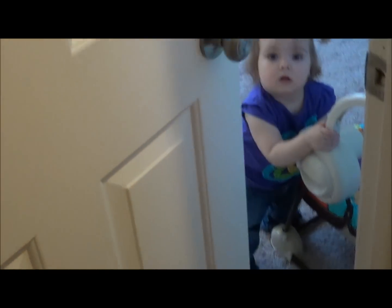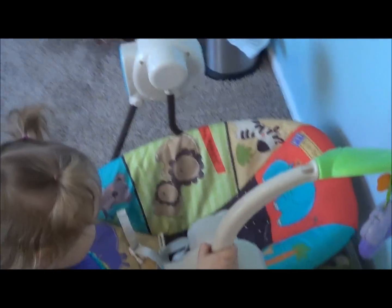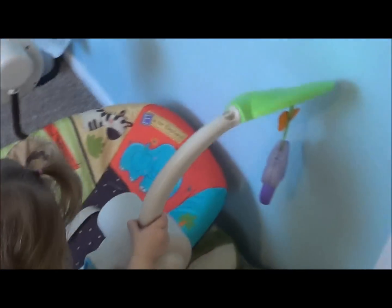A quick tour of Josiah's room so far. Opening the door, there's Evelyn hanging out. Hi! This is the swing — it used to be Evelyn's and she loves it so much, but this is his swing that he's going to have.